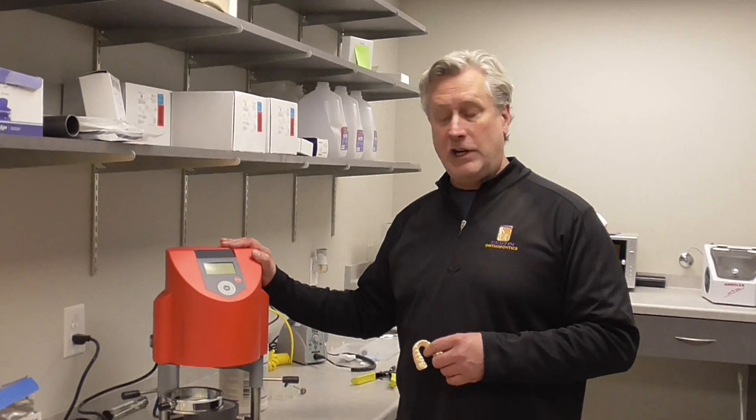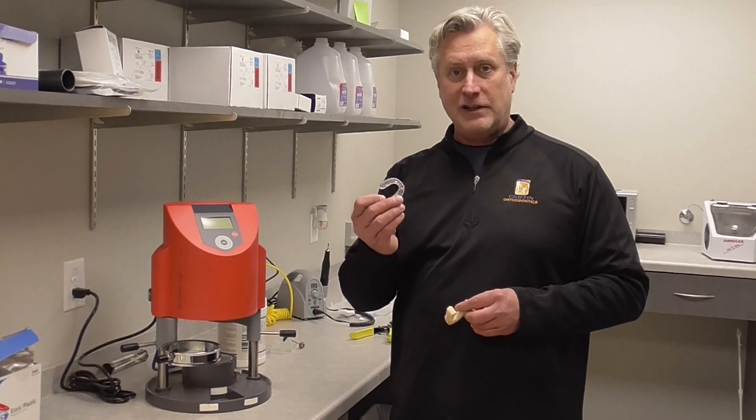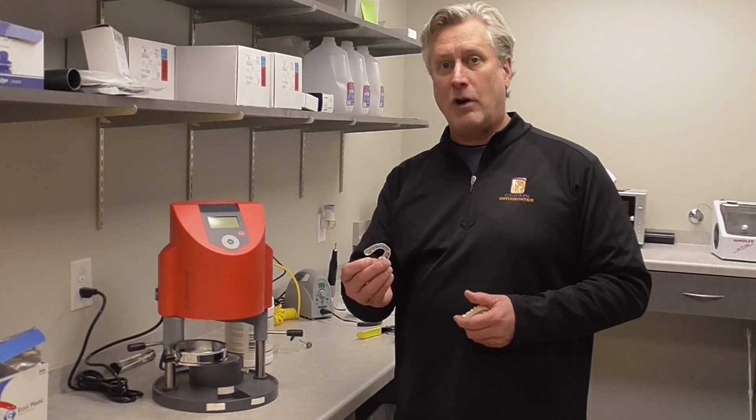Once we have them printed, we bring them over to our machine here and we make our clear retainers in-house. That, my friends, is efficient technology at work. Thanks and have a great day.